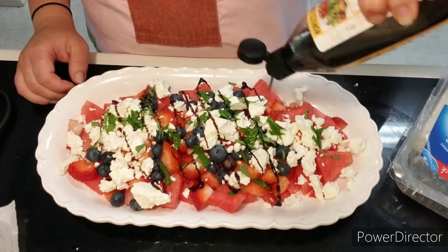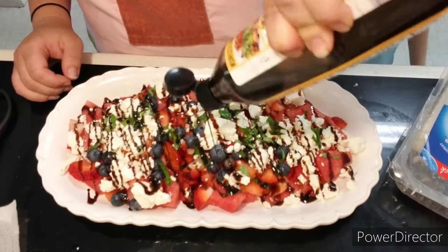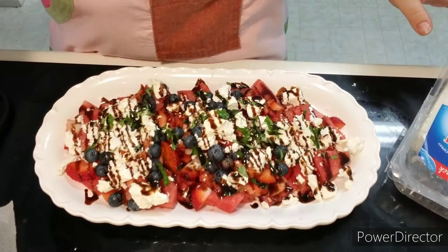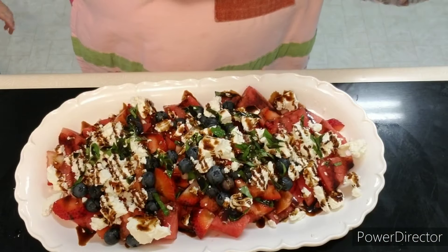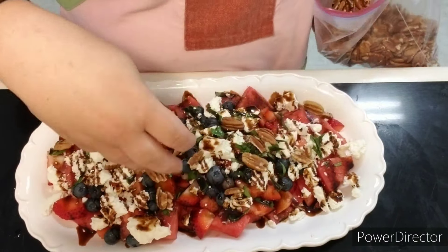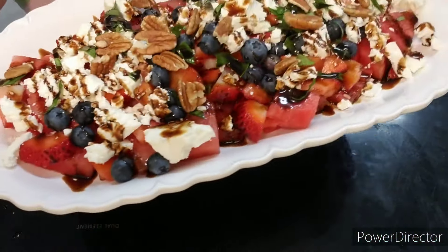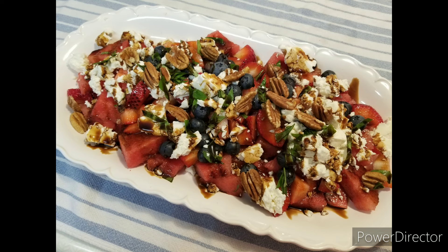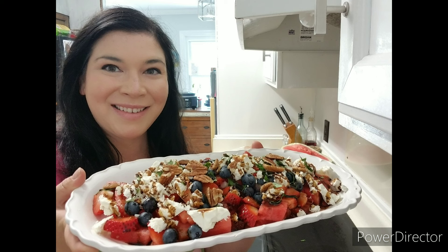You can use any type of balsamic glaze you like — I just spread it on top with a nice drizzle motion. Now I'm going to add some pecans to give it a nice little crunch. The watermelon salad is completely done and it's beautiful. Every bite is going to be full of flavor — I love the pecans for the crunch. It's so fresh and mouth-watering with every little flavor that goes into this. I hope you guys have a wonderful day, thank you for watching. Please subscribe and please try making this.